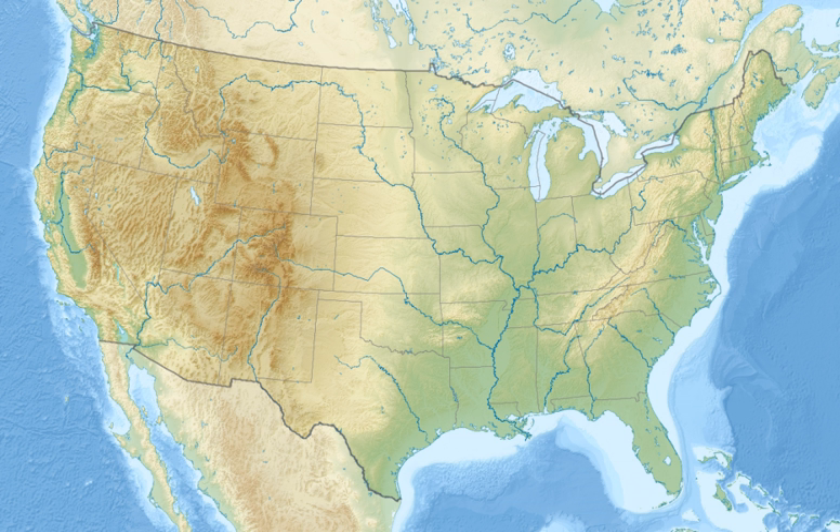Boyer NWR is located 15 miles north of Omaha, Nebraska. Most visitors follow U.S. Highway 75 to Fort Calhoun, Nebraska, and then follow the signs east for 3 miles to the refuge. Built in the 1820s, Fort Atkinson — the first U.S. Army post west of the Missouri River — is 2.5 miles west of the refuge.